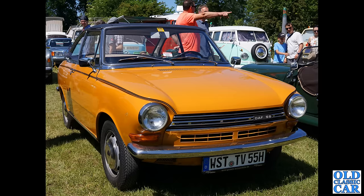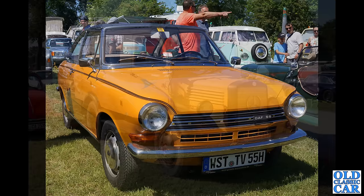There's a nice split window VW Camper in the background there, and I can just see a Silver Shadow 2 peeking in on the left-hand side of the photo — you can see the rubber bumpers of the Shadow 2 as opposed to the Shadow 1.